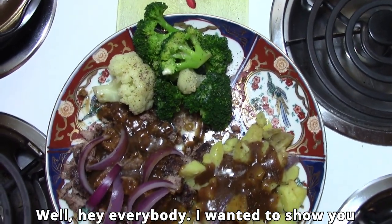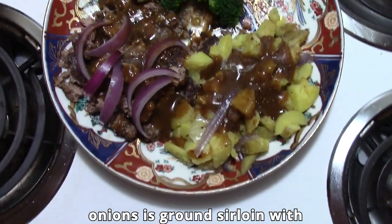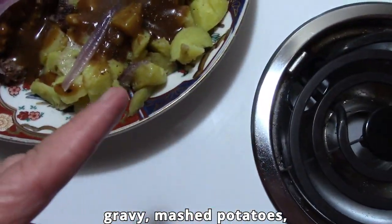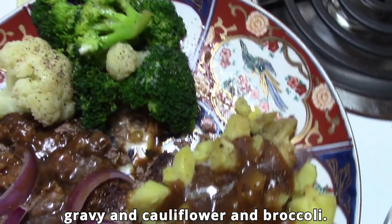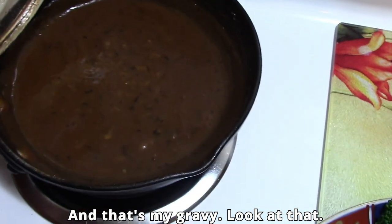Hey everybody, I wanted to show you what I got. Underneath the onions is ground sirloin with gravy, baby mashed potatoes steamed with gravy, and cauliflower and broccoli. That's my gravy — look at that!